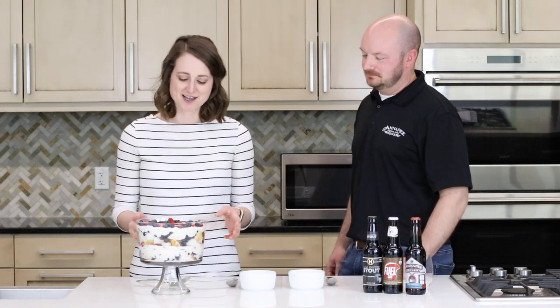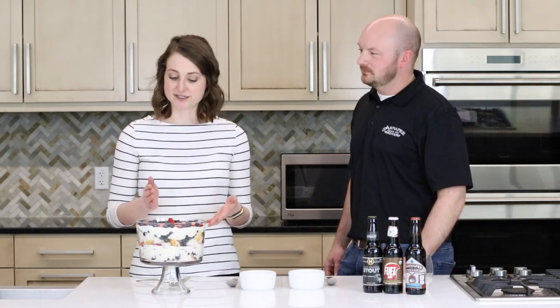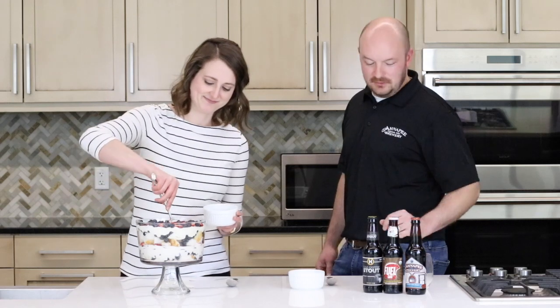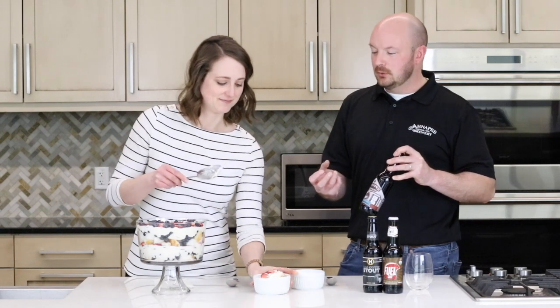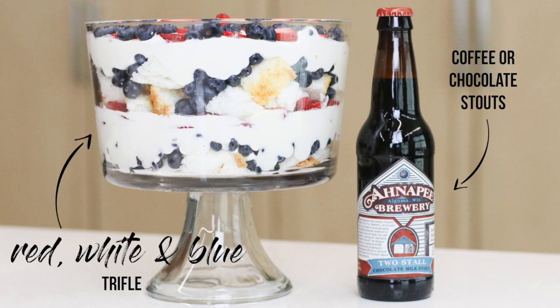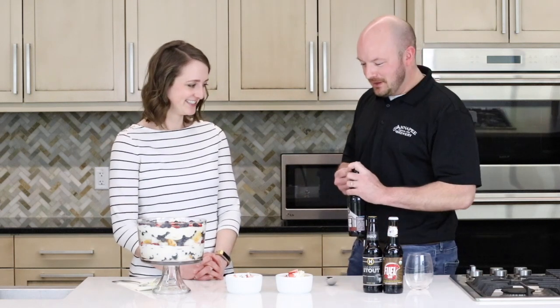So we have our red, white, and blue trifle. We have angel food cake, there's like a whipped kind of cheesecake pudding topping, and then blueberries and strawberries as well. So I'll dish this up. The fruit is really gonna kind of contrast with the beer — it's got a little bit of acidity. The beer is also gonna go great with the custard. So dessert and either coffee stouts or chocolate stouts in this case are a little bit more fun than coffee.